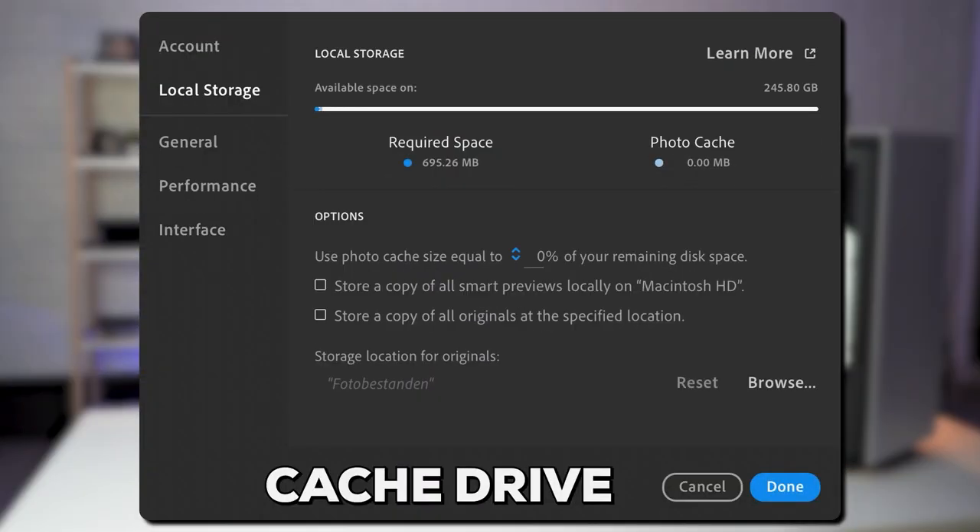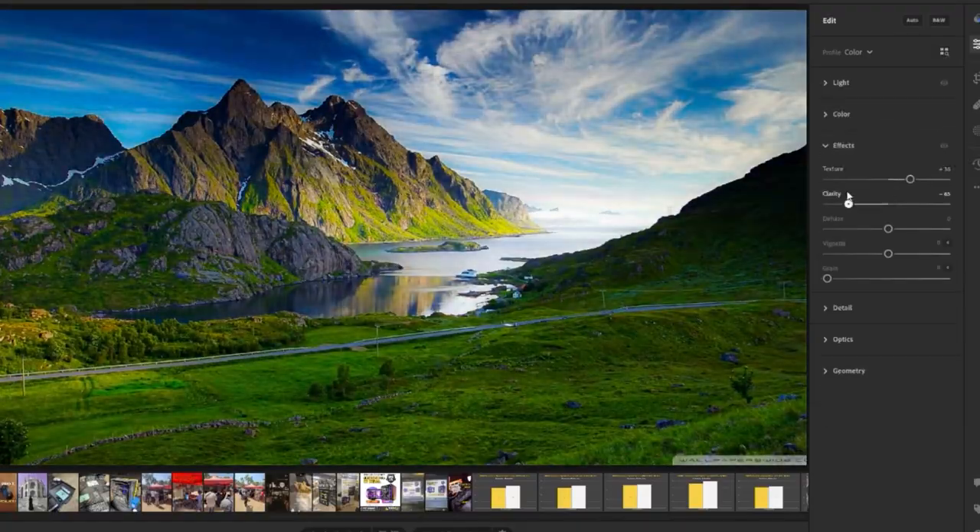For storage, while it's the most overlooked part of your PC, it can significantly improve your editing speed. Every software has something called a cache drive, which is just a folder where it stores the most commonly used files. This drive is split between your RAM and your storage drive, and to ensure the fastest editing speed, you need to make sure this drive has a clear pathway.